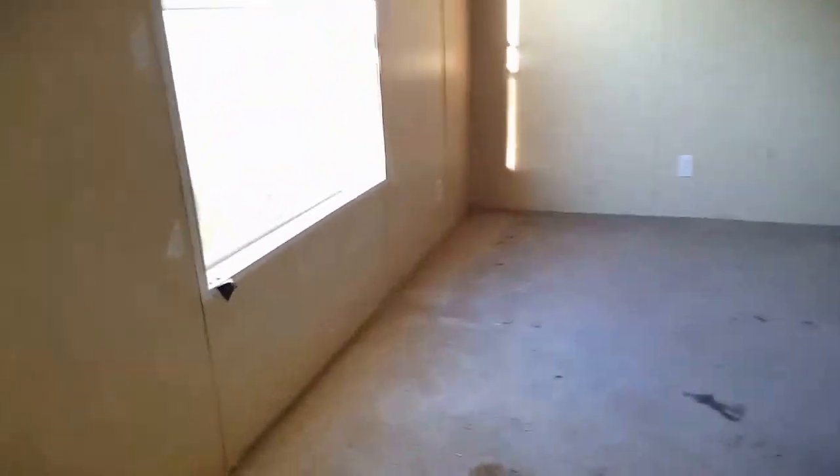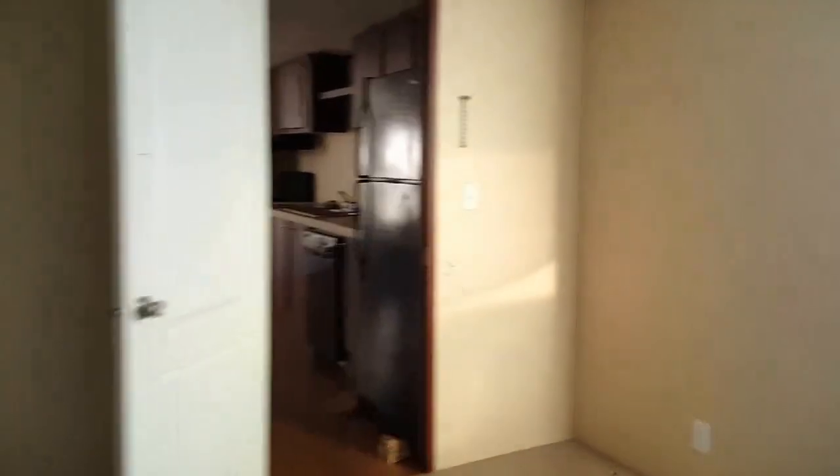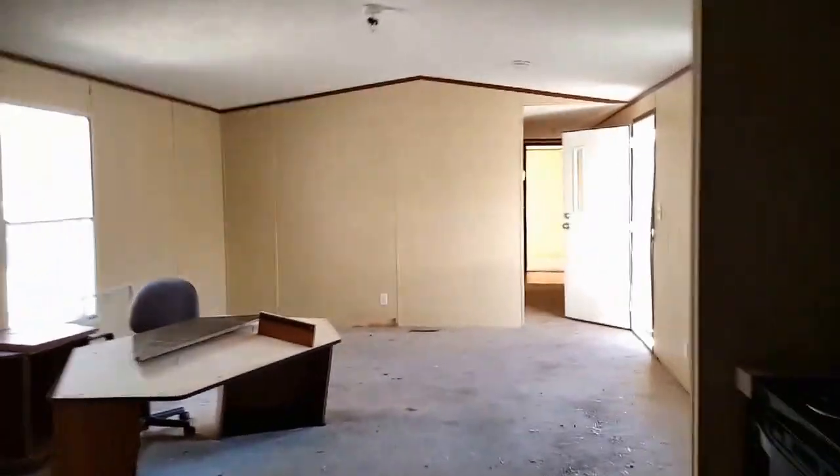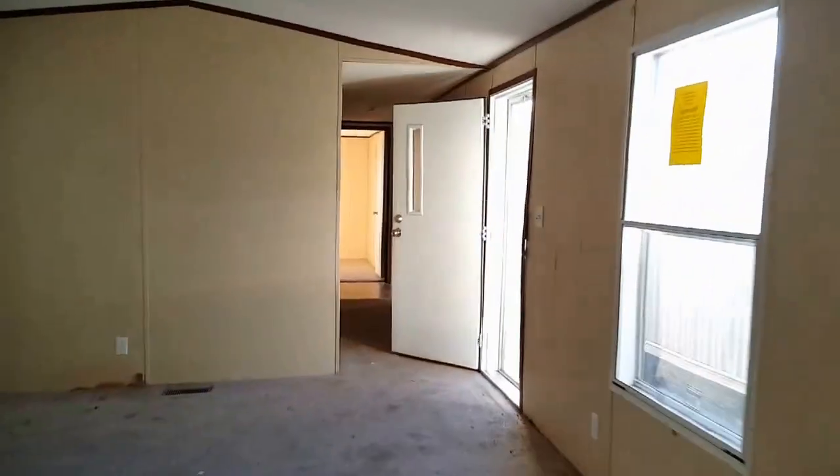This is the master bedroom, it's going to be 14 by about 15. You get the tub-shower combo, vanity, toilet with a broken lid, and closet. I don't see any weak spots — it's just dirty.